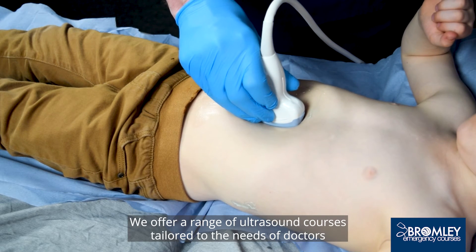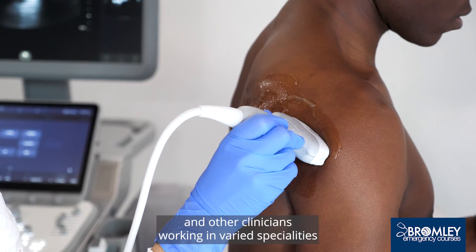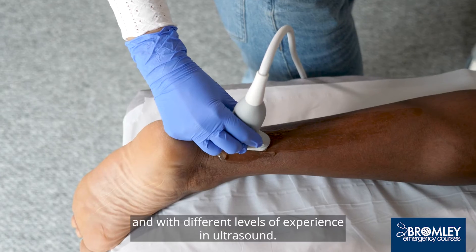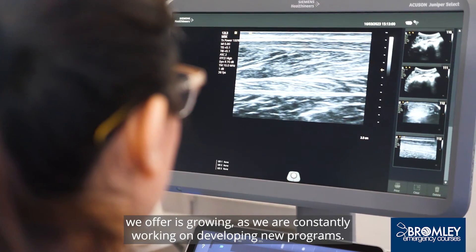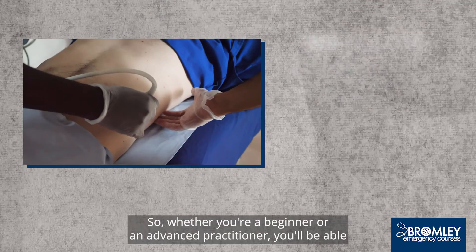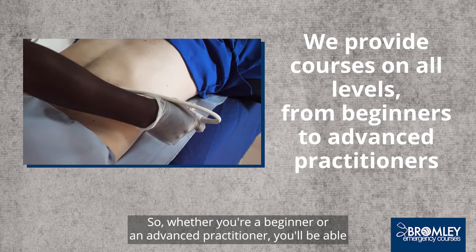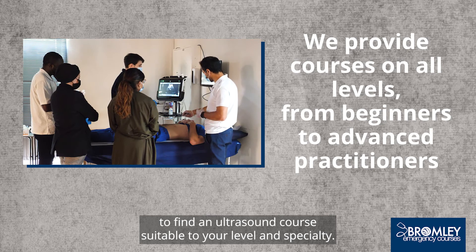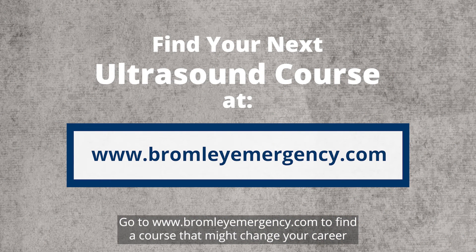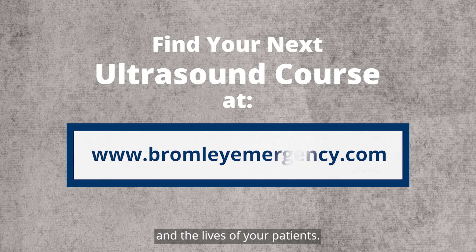We offer a range of ultrasound courses tailored to the needs of doctors and other clinicians working in varied specialties and with different levels of experience in ultrasound. The number of courses we offer is growing as we are constantly working on developing new programmes. So whether you're a beginner or an advanced practitioner, you'll be able to find an ultrasound course suitable to your level and specialty. Go to BromleyEmergency.com to find a course that might change your career and the lives of your patients.